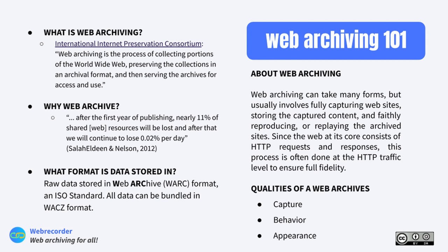Web archiving can take many forms, but it usually involves fully capturing websites, storing the captured content, and reproducing or replaying the archived sites. We use the International Internet Preservation Consortium's definition: web archiving is the process of collecting portions of the World Wide Web, preserving the collections in an archival format, and then serving the archives for access and use. The internet is not forever — a 2012 study stated that after the first year of publishing, nearly 11% of shared web resources will be lost.